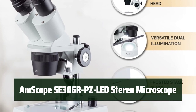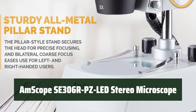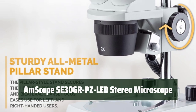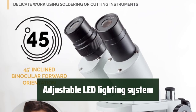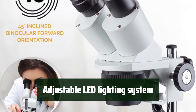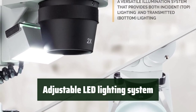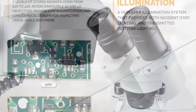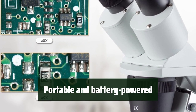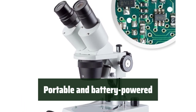Number 2: experience clear and detailed images with this stereo microscope. It's perfect for students and hobbyists, and features interchangeable wide-field eyepieces for easy viewing. Easily adjust the LED lighting system to illuminate your specimens. The forward-mounted binocular viewing head and adjustable interpupillary distance make viewing a breeze. Take this stereo microscope anywhere with its portable and battery-powered design — a great choice for on-the-go use in the field or in the classroom.